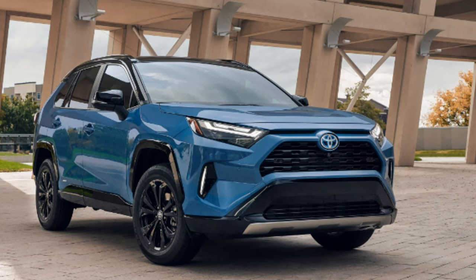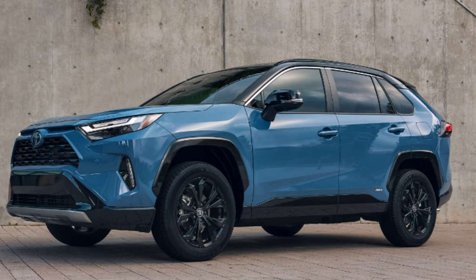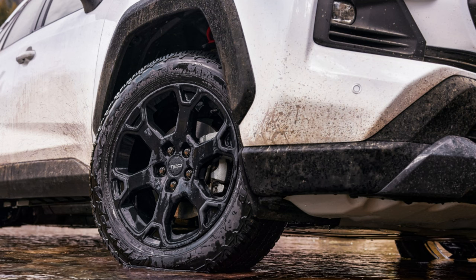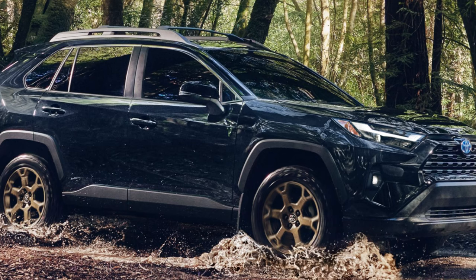Toyota says a TRD-tuned suspension with enhanced rebound control, red coil springs, and revised spring rates means better ride quality, while skid plates below help protect the underside on gravel roads. Combine that with dynamic torque vectoring all-wheel drive and multi-terrain select, and you're getting a lot of performance out of the TRD Off-Road trim. The all-wheel drive system comes with five drive modes: mud and sand, rock and dirt, normal, and snow. Sport, eco, and normal modes are found on the non-all-wheel drive systems.